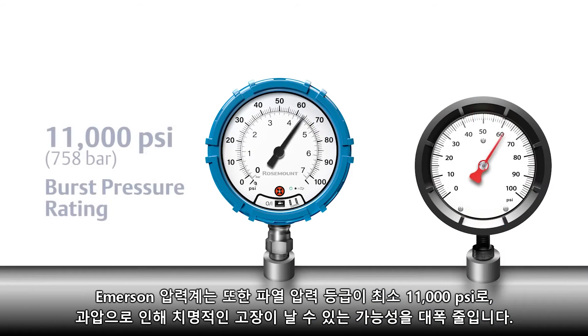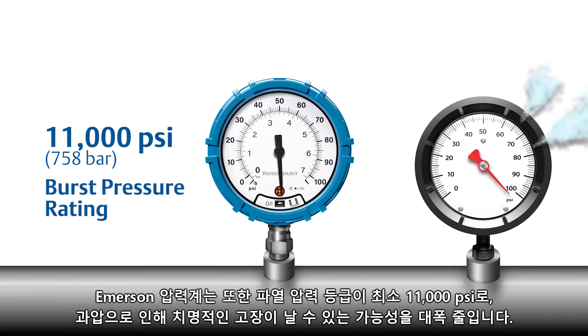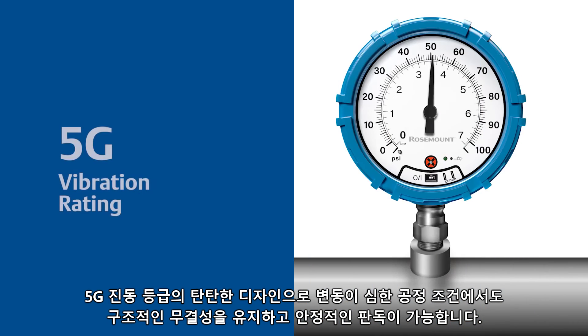Emerson pressure gauges also have a burst pressure rating of at least 11,000 psi, which greatly reduces the potential for a catastrophic failure from an overpressure event. The robust design with a 5G vibration rating maintains structural integrity during fluctuating process conditions for reliable readings.